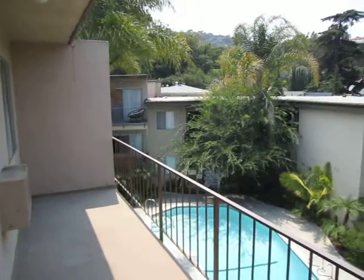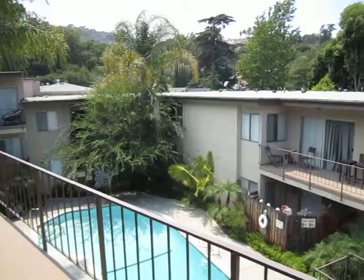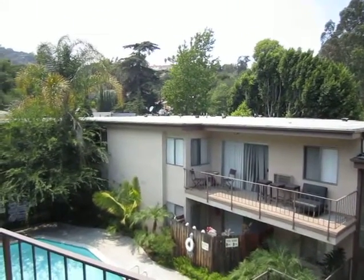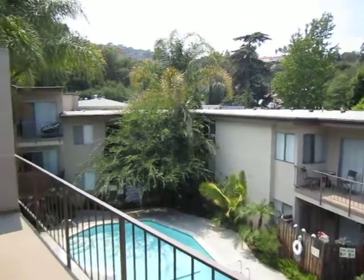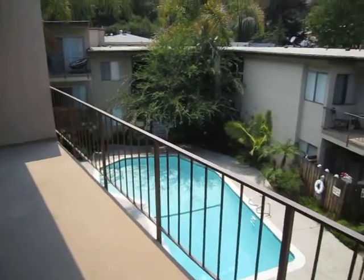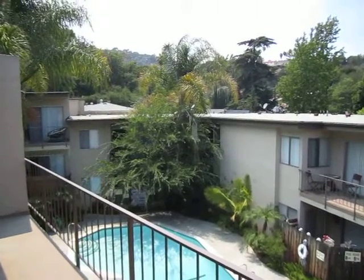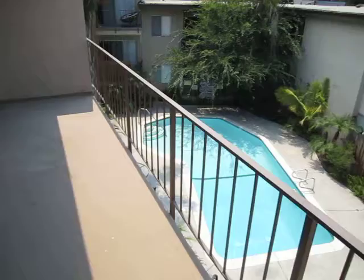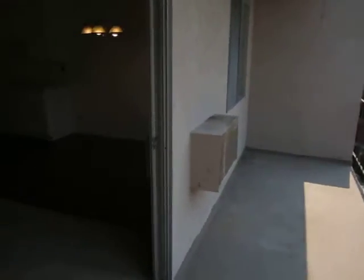This video is for a beautiful one-bedroom, one-bath apartment in Universal City near Studio City in the Hollywood Hills. It has a huge balcony. It's an upper unit with views of the pool and the Hollywood Hills. This building has a pool and reserved on-site parking.